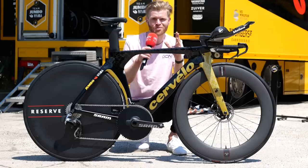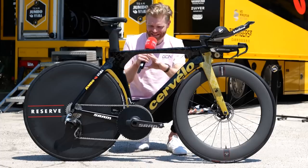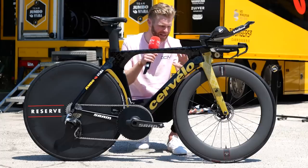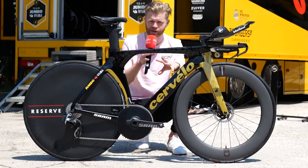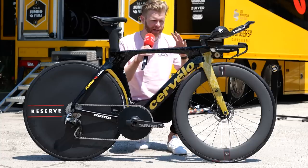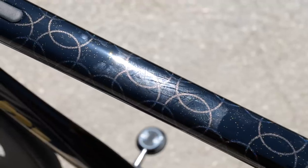Primoz Roglic — one of the best time trialists in the world right now, Olympic champion — his setup is really interesting to me because there are lots of neat details in here to make this bike as fast as possible. Jumbo Visma clearly leave no stone unturned when it comes to maximizing the performance of their time trial bikes and their riders, and they really do pay attention to all the marginal gains.